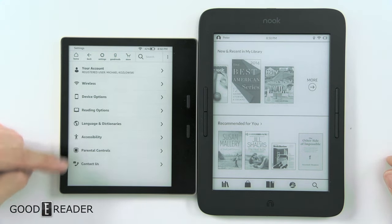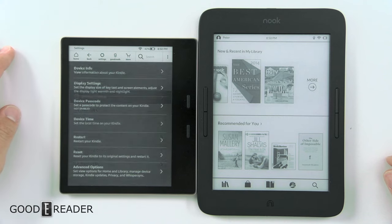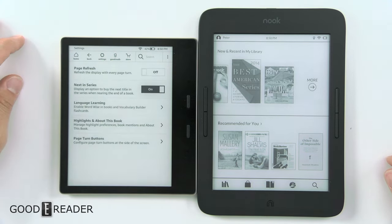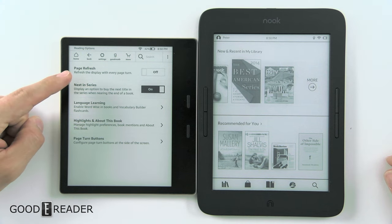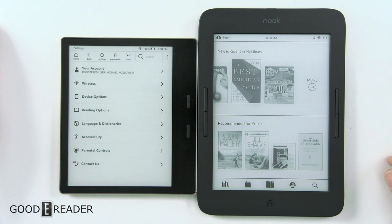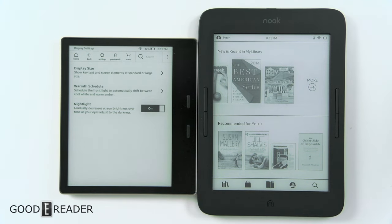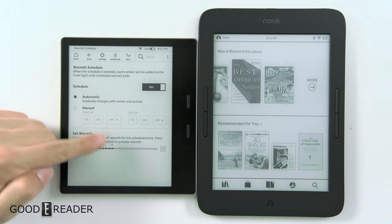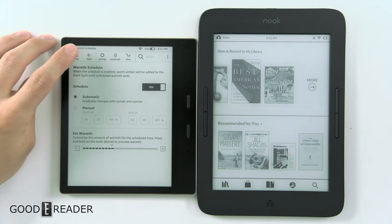We'll go to Settings for a second. Looking at some settings, it does have some ways to change your devices. You can go to Reading Options and it shows you some ways to change your reading experience — page refresh, language learning, etc. Because this is the first Amazon product with a warm light with orange LEDs, you have Warmth Schedule. We cover that in the full review of this device.